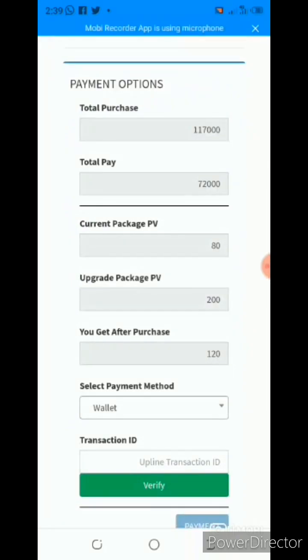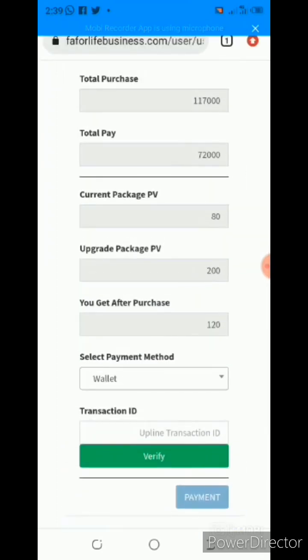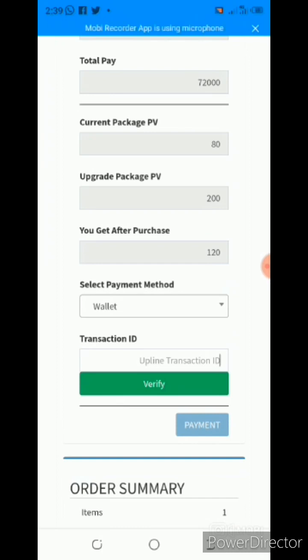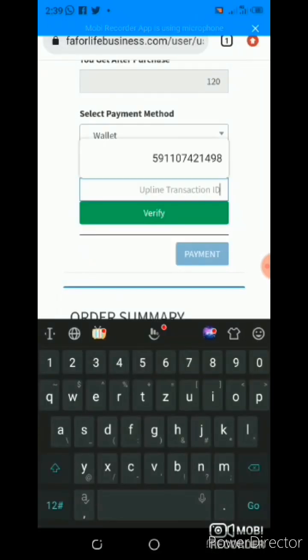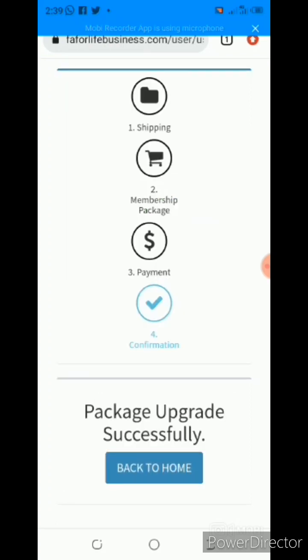The mathematics has already been done. What I need to be in business class is 117,000. I already did a purchase of 45,000 before, so the whole calculation has been done already by the system. The next thing is I will just verify my ID and then make payment. I have done the purchase and I have upgraded — it is as simple as that.